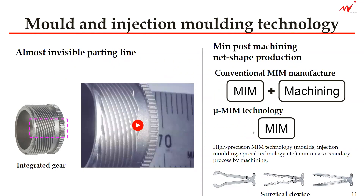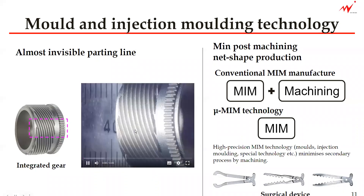In the MIM process, the forming is only happening in this injection molding process. So the quality of the mold is very, very important. And here I would like to show the invisible parting line.